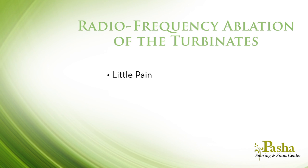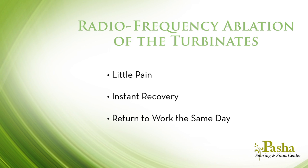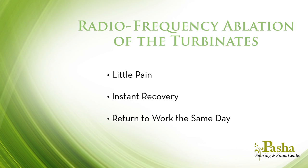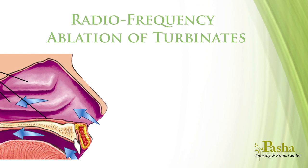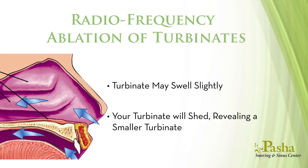This allows you to breathe better through your nose and it also dries out the lining of the turbinate. The procedure causes little pain and does not add to your recovery. As you recover, you will need to keep your nose moist with nasal salt water sprays for three weeks. During your recovery, your turbinate may slightly swell and become dry and crusty. After two to three weeks, your turbinate will shed, revealing a smaller turbinate.